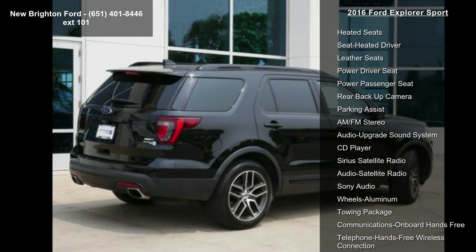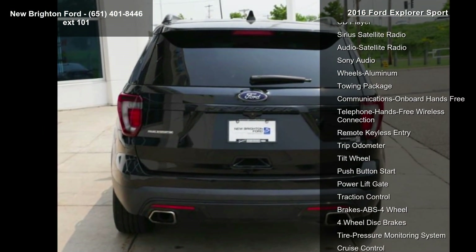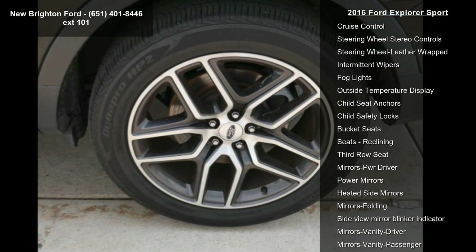Enjoy these notable features: navigation system, four-wheel drive, heated seats, leather seats, power driver seat, power passenger seat, rear backup camera and parking assist.